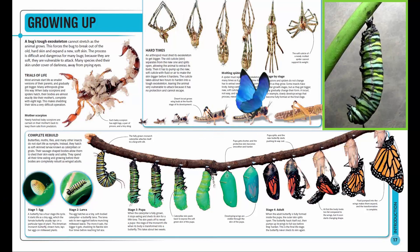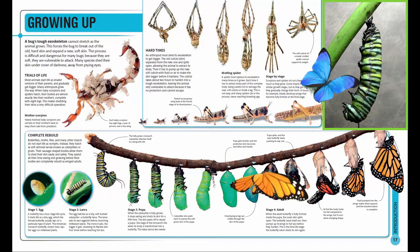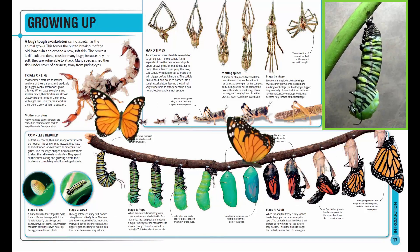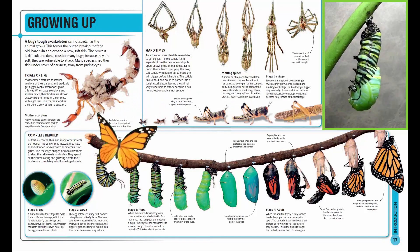Growing up, a bug's tough exoskeleton cannot stretch as the animal grows. This forces the bug to break out of the old, hard skin and expand a new, soft skin. The process is difficult and dangerous for many bugs, because when they are soft, they are vulnerable to attack.